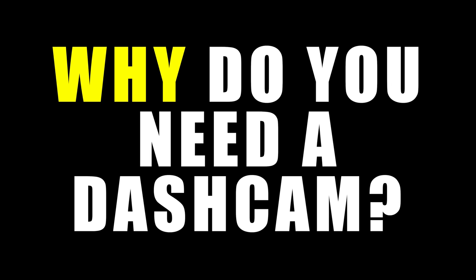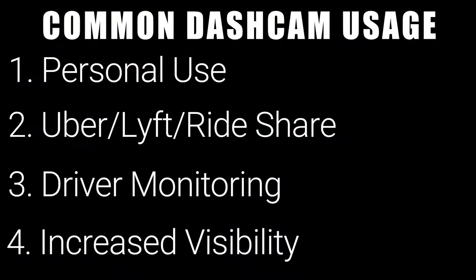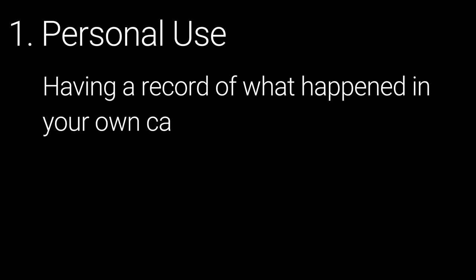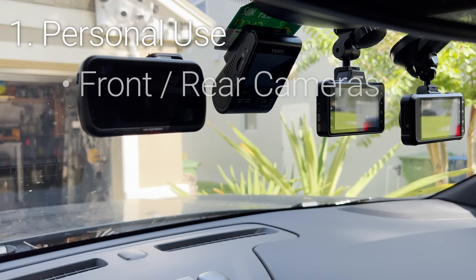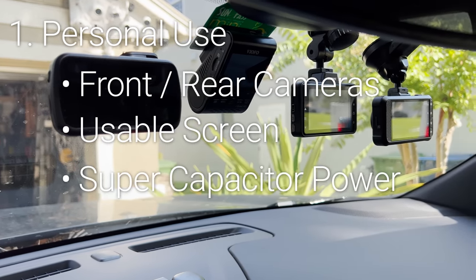If you're wondering whether you need a dashcam then the answer is probably yes, but the more important question is why do you need a dashcam, because that answer is going to significantly change the style of camera you should buy and ultimately the price point. There are 4 general reasons to have a dashcam. The most common is just having a record of what happened in your own car for security, insurance, or possibly legal purposes. For this most common use case I would recommend a dashcam with front and rear cameras, a usable screen, and a supercapacitor for power.